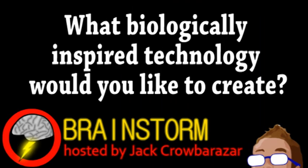Well, hope you enjoyed this episode. In reference to our first story, what biologically inspired technology would you like to create? Let us know your thoughts on that and all the stories in the comments.